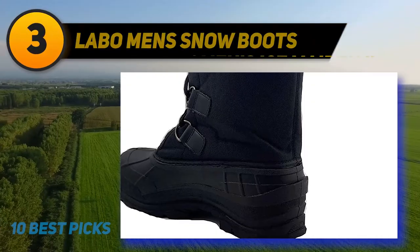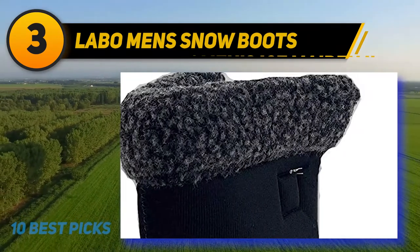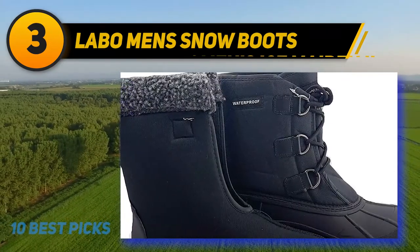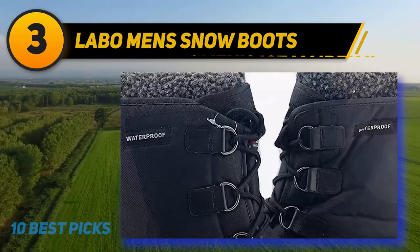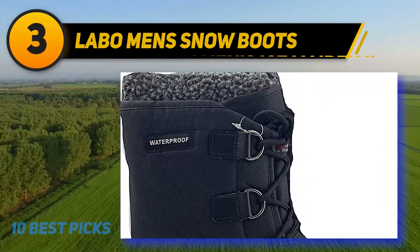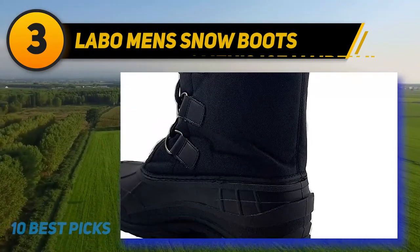At number 3: Labo Men's Snow Boots. The Labo Men's Snow Boots are made from a waterproof leather outer and feature an insulated lining to keep your feet warm and dry. These snow boots are simple in their design, which makes them versatile and suitable for a range of different men. The rubber sole is durable and offers a great grip in the snow or ice. These snow boots for men are a great value and can make all the difference to your winter wardrobe. As they are durable and long-lasting, these boots can be worn at work and at leisure activities, making them an incredibly versatile and popular model online.